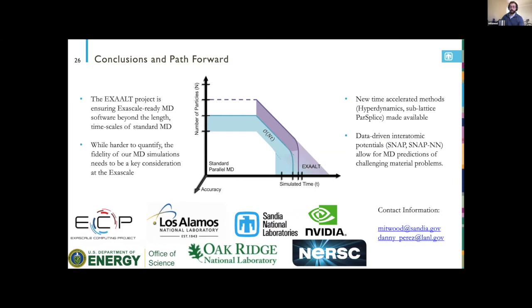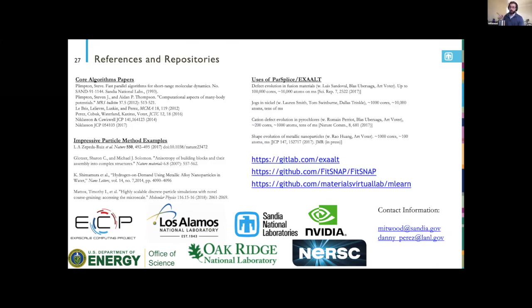All of this is to say the EXALT effort aims to not only enable new science at the exascale and be ready for exascale hardwares, but to do more science with existing simulation software packages. Toward the end of this effort we're spending more time on simulation accuracy through machine learning. References and repositories on GitHub and GitLab are available for the full software stack, the FitSNAP fitting software, and standardized databases for comparing machine learning interatomic potentials.